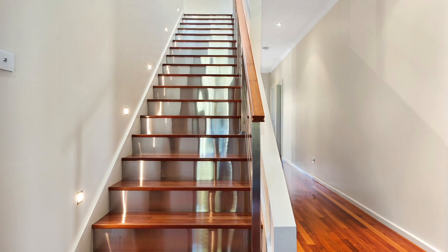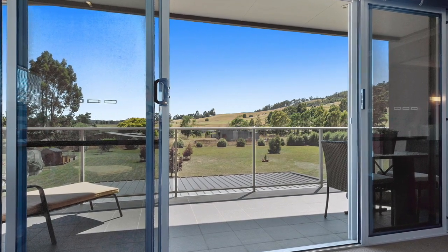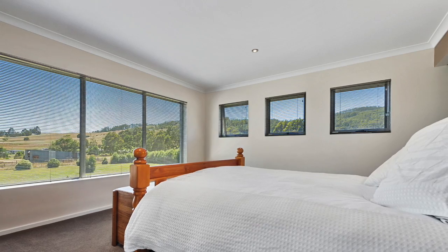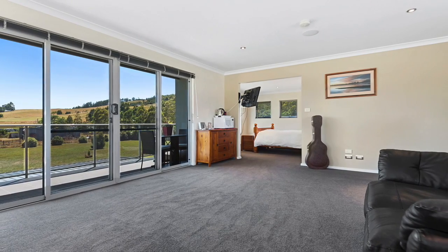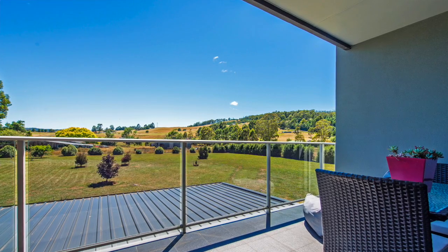Now to the stunning upstairs rooms. From the beautiful polished floorboards on the stairway you'll enter a truly gorgeous retreat. The bedroom is large and looks out over the yard, and behind the bed is a great big walk-in robe and another full size bathroom. The parents retreat room opens out onto the upstairs deck, and for those needing a fourth bedroom, this could easily be converted.